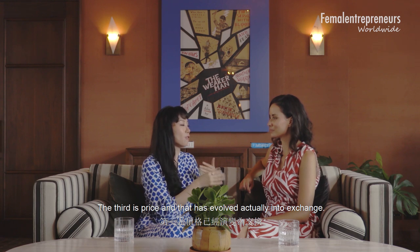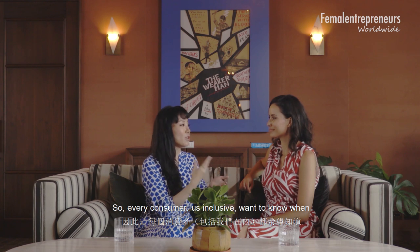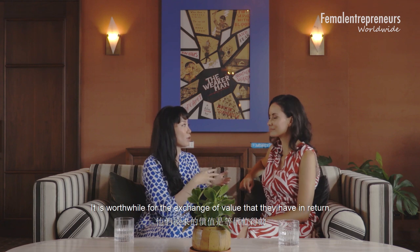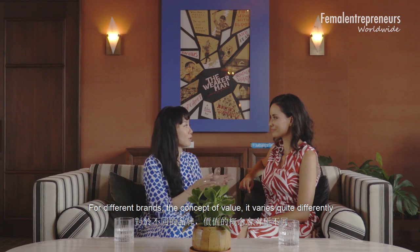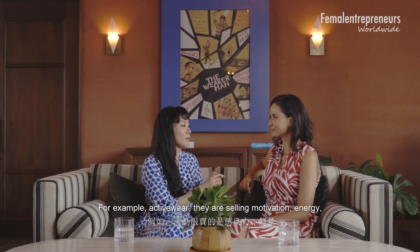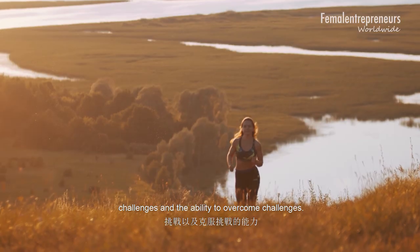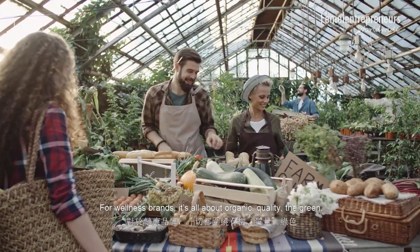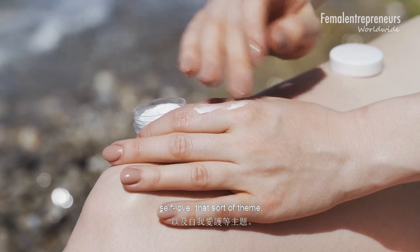The third is price, which has evolved into exchange. Every consumer wants to know that when they pay for a product or service, it is worthwhile — worthwhile for the exchange of value they receive in return. For different brands, the concept of value varies quite differently. For example, activewear brands are selling motivation, energy, challenges, and the ability to overcome challenges. For wellness brands, it's all about organic quality, being green, social responsibility, taking care of yourself — self-care, self-love, that sort of theme.